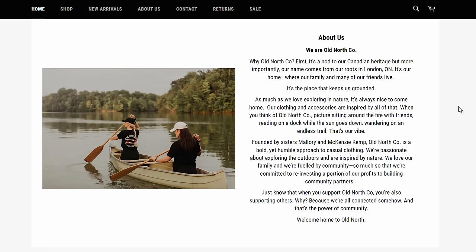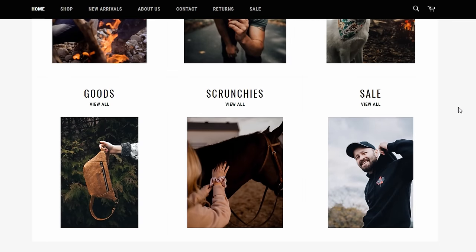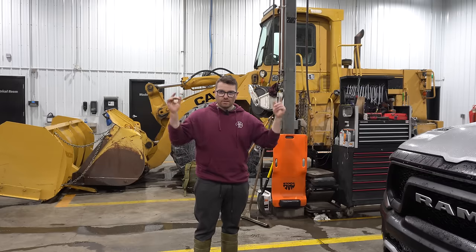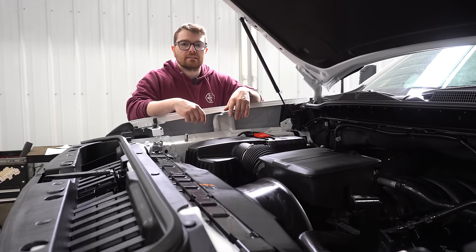First I want to thank the channel's official apparel sponsor, Old North Co. They are a local London, Ontario company founded by two sisters. They have great Canadian outdoor designs — cool t-shirts, sweaters, hats, and even cool stuff for your dogs. I'll link all their information down below as well as a 10% off discount code.